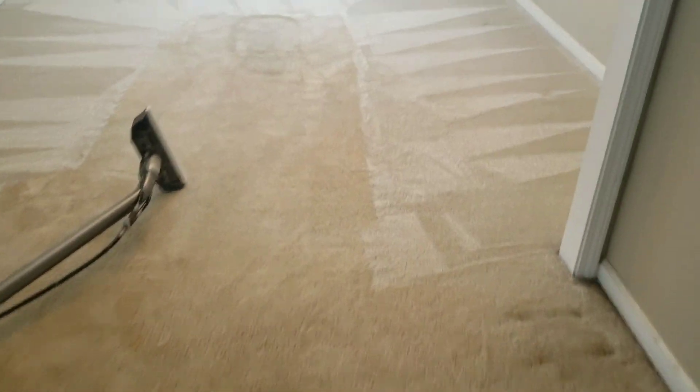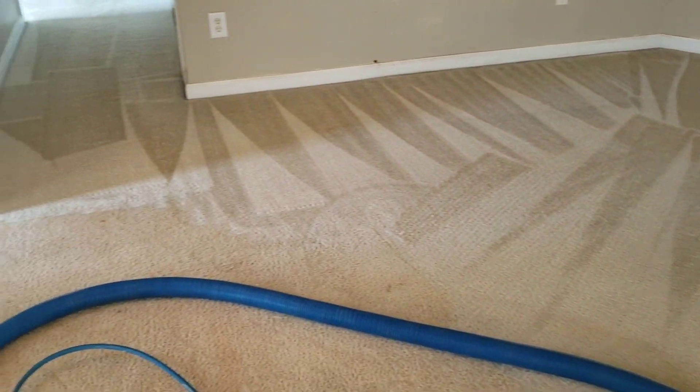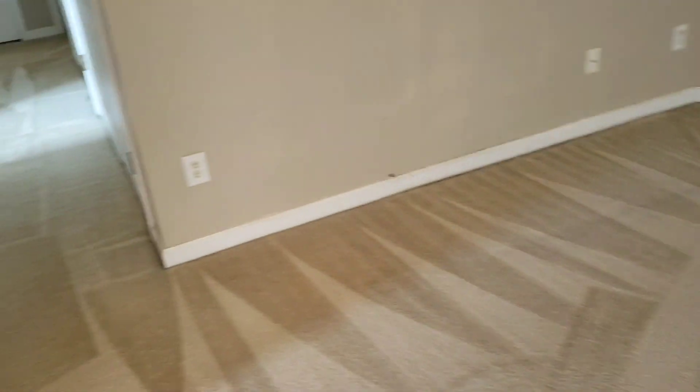Look at how great these carpets are coming out — I'm almost done. This looks so good. Miss Pat is one of my repeat customers and they've used me for years.